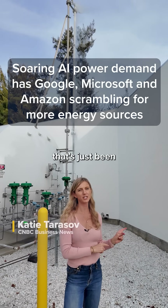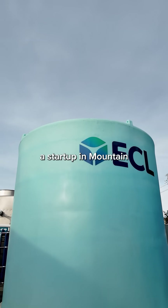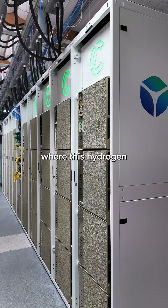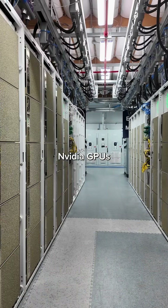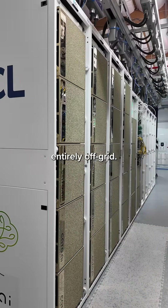I'm here in front of some hydrogen that's just been vented at ECL, a startup in Mountain View, California, where this hydrogen is used to power 22 racks filled with 1600 NVIDIA GPUs at a data center, entirely off-grid.